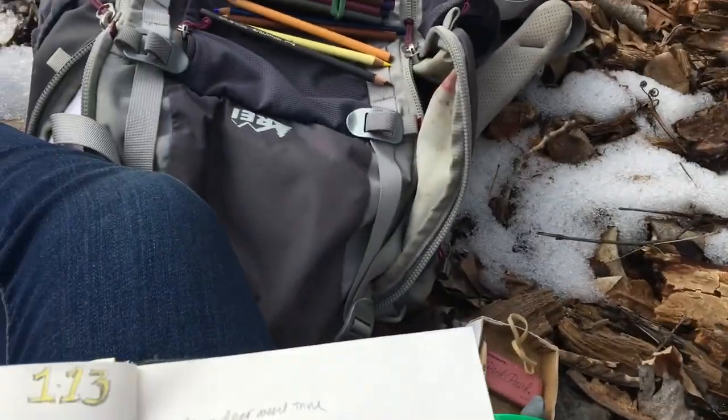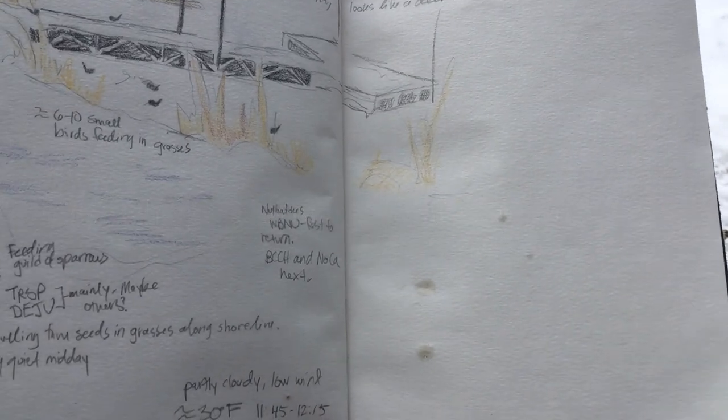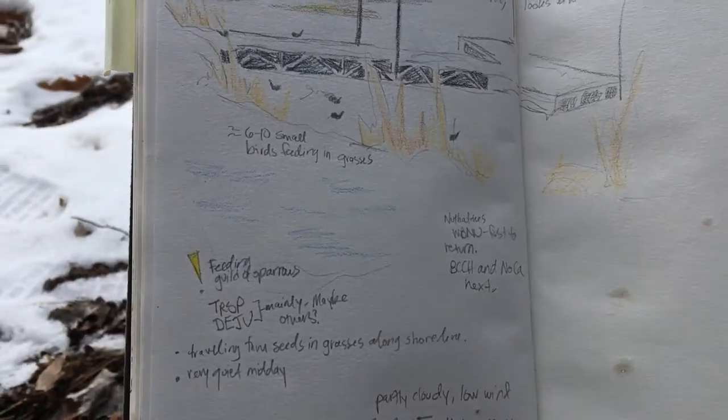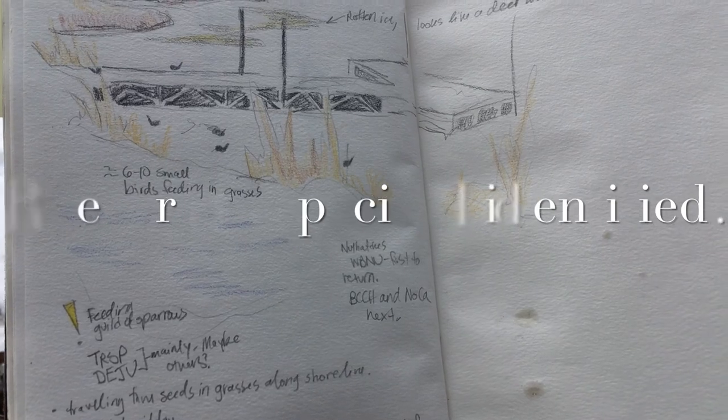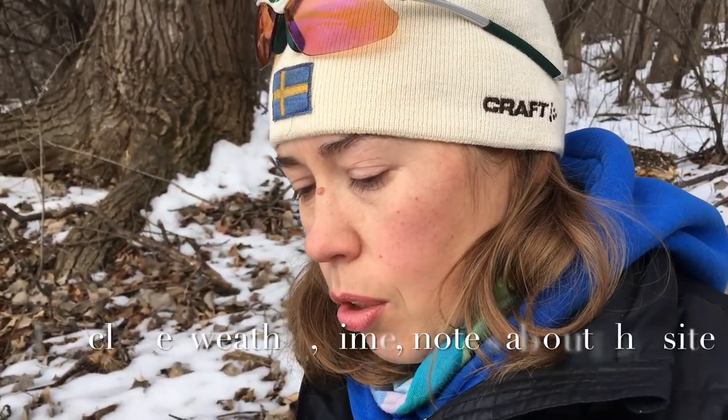I recorded some information right when I got here — there was a little feeding guild of sparrows and I was able to listen, watch, and notice that there were tree sparrows and dark-eyed juncos feeding together. Might have been a couple others but I didn't get to see them, but I made a note of that and added it into my sketch. I also made notes of what returned after it quieted down. I had co-workers who checked it out and it looked like a deer went through the ice. Our ice is very inconsistent this year, so I added that little gray spot into the ice and made a note of it. I might do a little distance-from-shore estimate — it looks like about a meter and a half, so I'll put that into my notes.